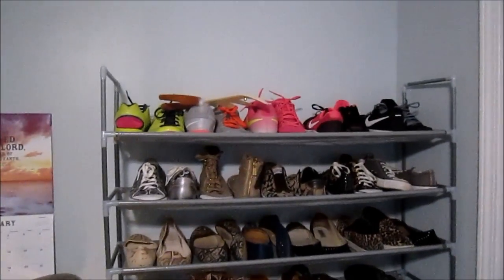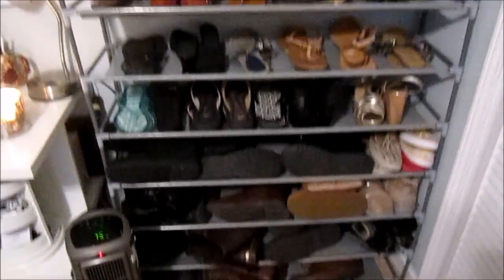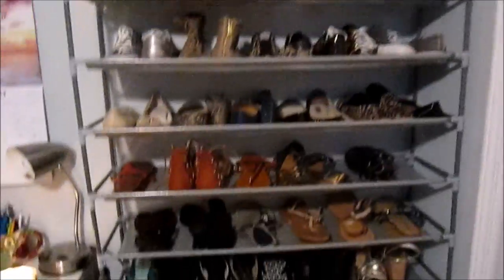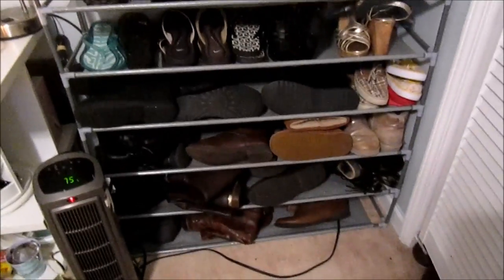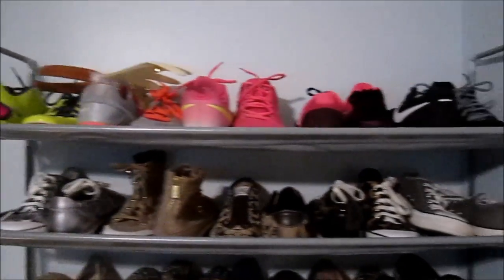Over here is my shoe collection. I'm not really a shoe person, so I don't own a lot of shoes — it looks like a lot but it's really not. My boots are down here but you can't wear boots all year long, so these are like my winter shoes. Right here is my summer section, and then here is what I wear all throughout the year.